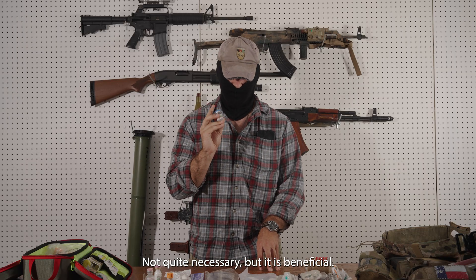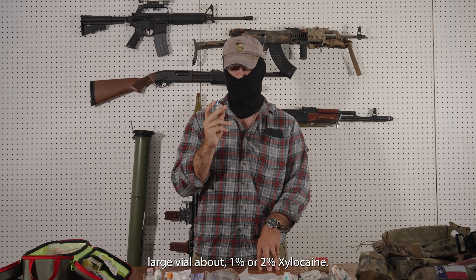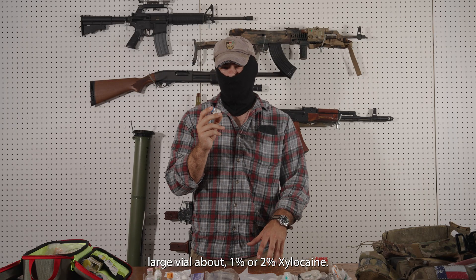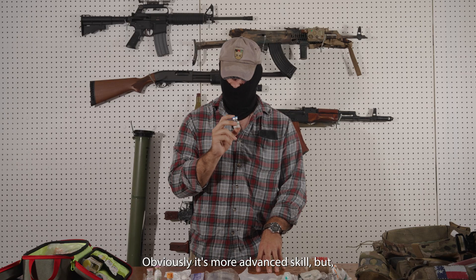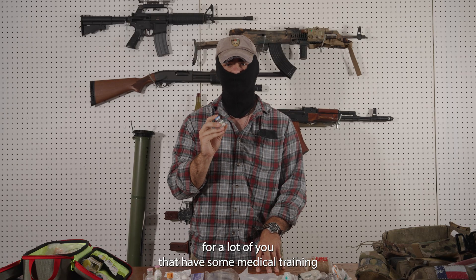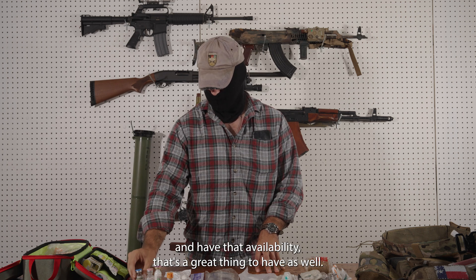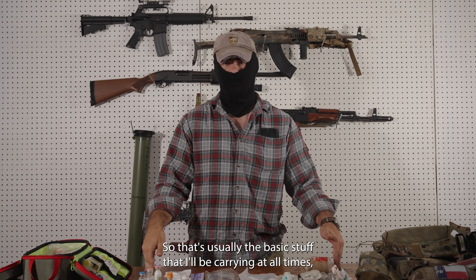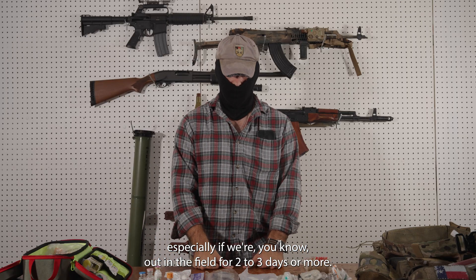Another reason I carry it — I'll carry a few vials or one large vial of about 1% or 2% xylocaine. I can do field sutures if I need to. Obviously it's a more advanced skill, but for a lot of you that have some medical training and that availability, that's a great thing to have as well. So that's usually the basic stuff that I'll be carrying at all times, especially if we're out in the field for two to three days or more.